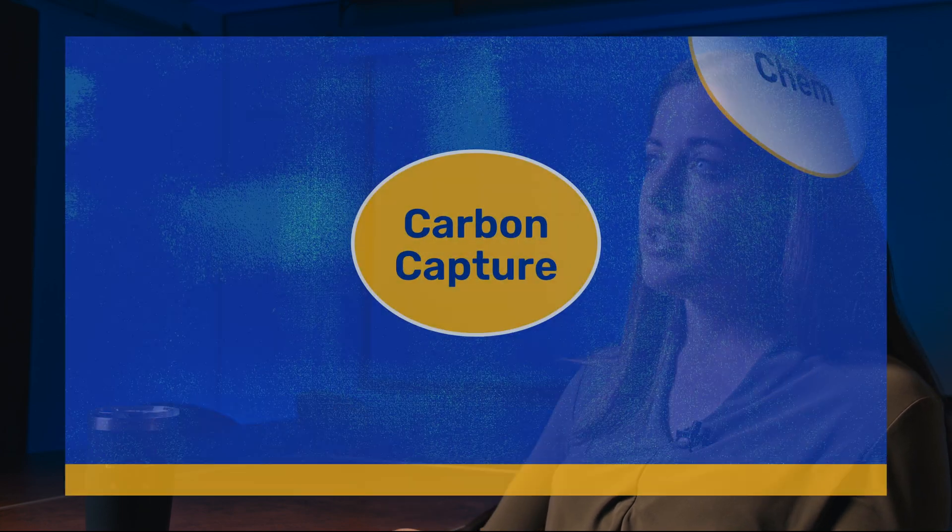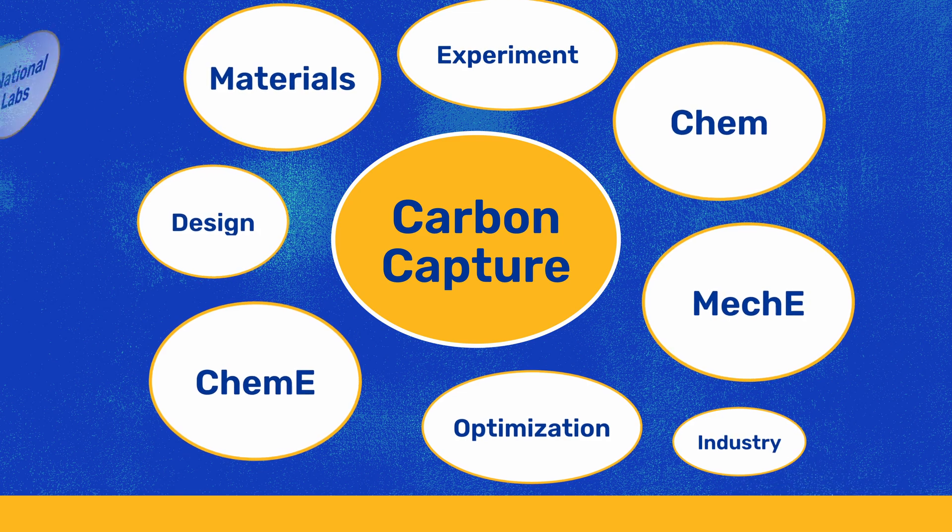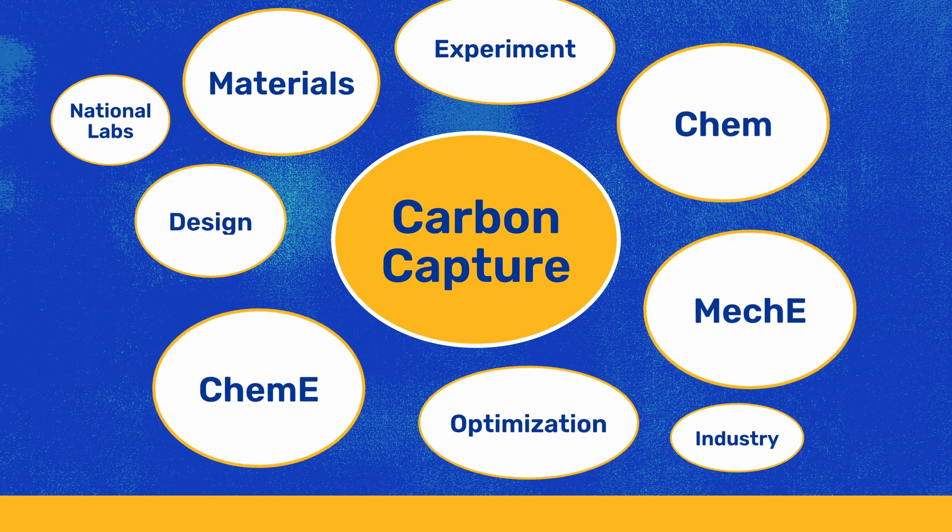And so I'm always teamed up with experimentalists, chemists, chemical engineers, national labs, and industry to work as a team from different angles to solve very complicated problems.